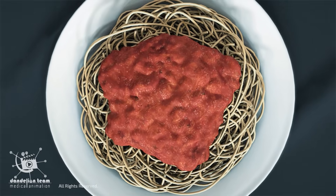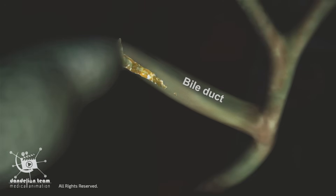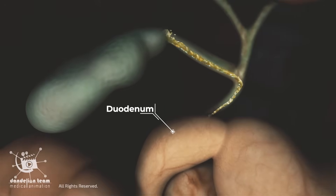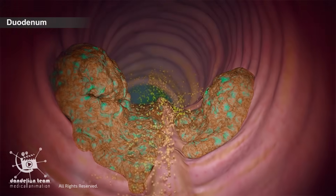When we eat a meal that contains fats, the gallbladder contracts, releasing the concentrated bile through the bile duct into the duodenum. Along with other components of bile, bilirubin is released into the intestines.